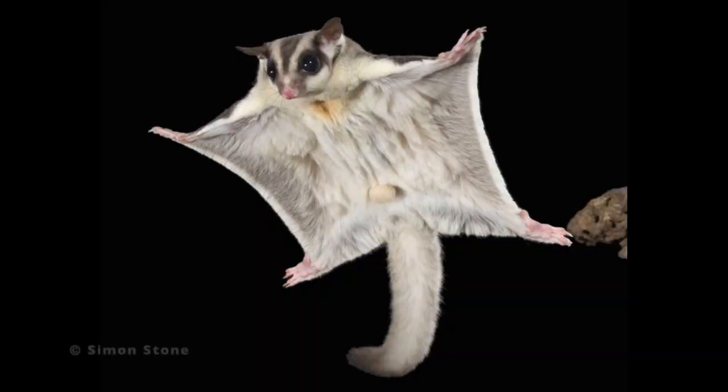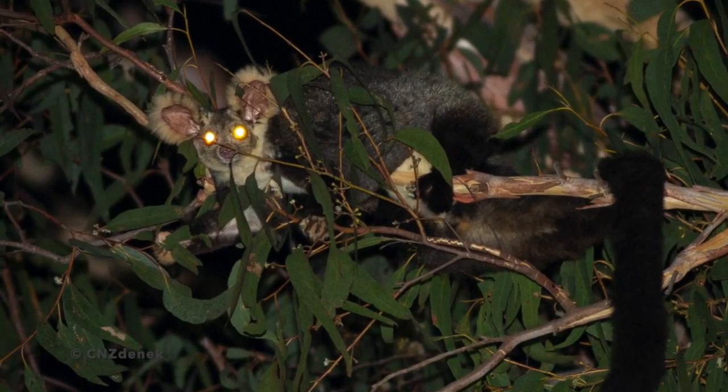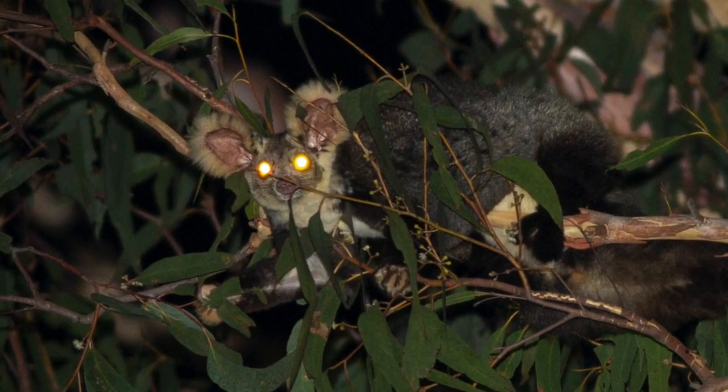If you think about sugar gliders that some people keep as pets in the States, they're about this big — whereas this one, its tail alone is something like 50 centimeters long. Although it's quite a large animal, it only weighs between 600 grams and 1.6 kilos on average. It's basically full of fluffy fur — really thick — and it has these really cute ears on top of its head that stick out like a little teddy bear.